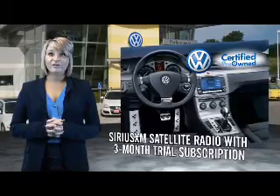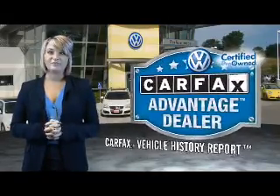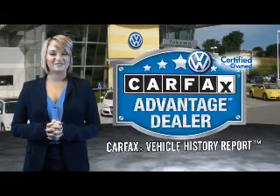and every World Auto vehicle comes with a detailed Carfax report, so you can have peace of mind no matter which car you choose. That's the power of German engineering.